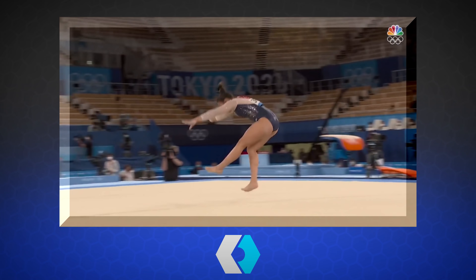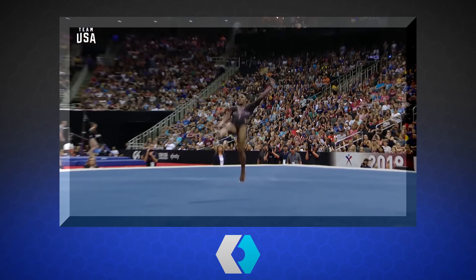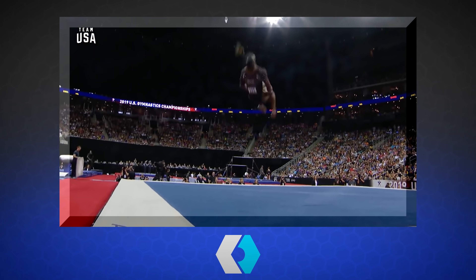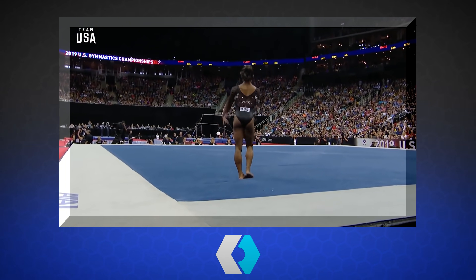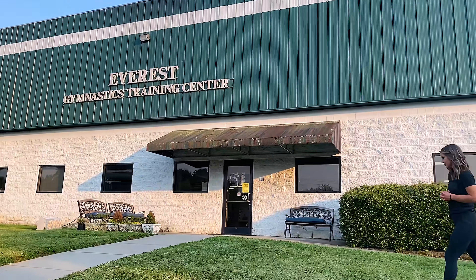Gymnastics is one of the most beautiful sports. These women are throwing their bodies through the air and when they land on the ground, sometimes they're experiencing the same forces as being tackled by two football players. Now, I might not have been on the U.S. national gymnastics team, but I'm coming out of retirement today just to put my body through the test.